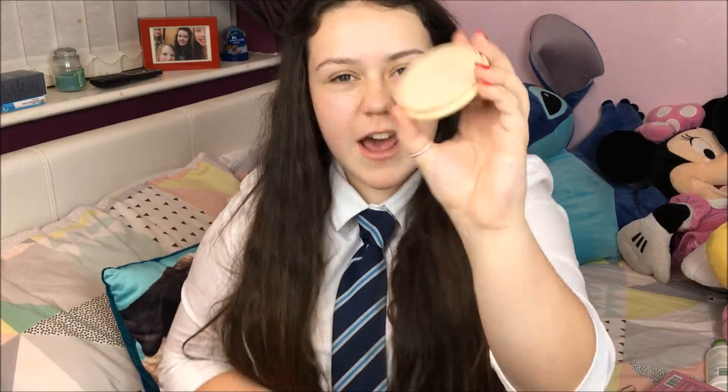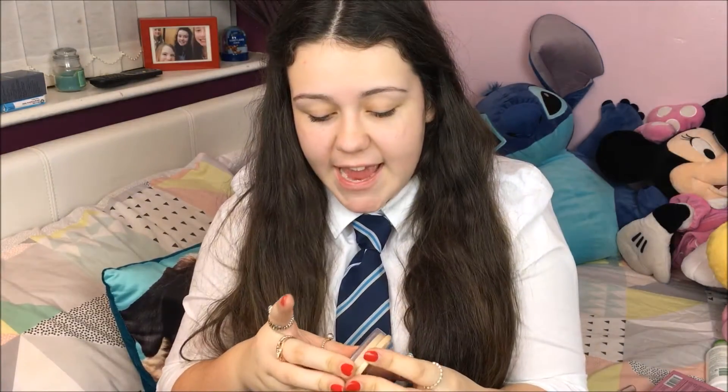Finally, I've got my powder. This is the Rimmel Stay Matte Powder. Everybody knows about this. I hated it until about a month ago when Quinn gave me one, and now I love it. It's so good. Fabulous.